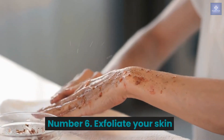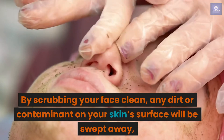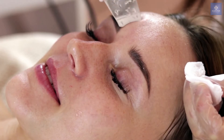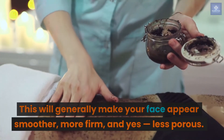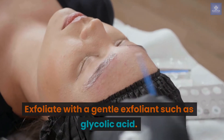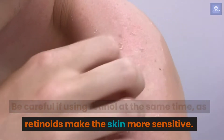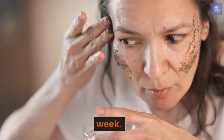Number 6: Exfoliate your skin. By scrubbing your face clean, any dirt or contaminants on your skin's surface will be swept away, along with dead skin cells that might have built up. This will generally make your face appear smoother, more firm, and less porous. Exfoliate with a gentle exfoliant such as glycolic acid. Be careful if using a retinol at the same time, as retinoids make the skin more sensitive. It's only necessary to exfoliate once or twice a week.